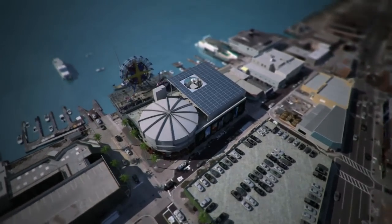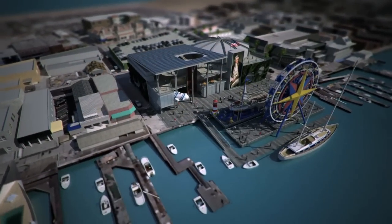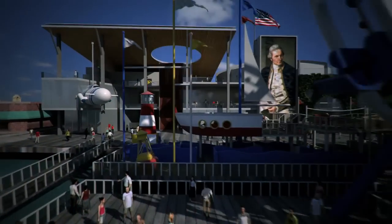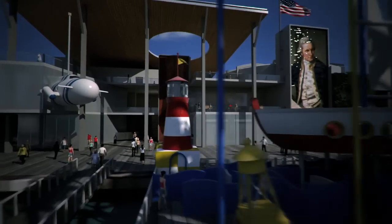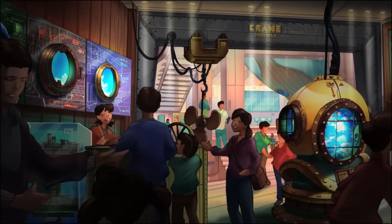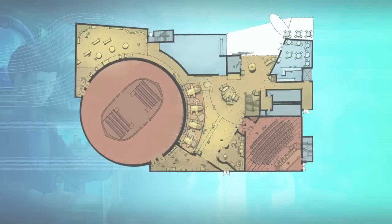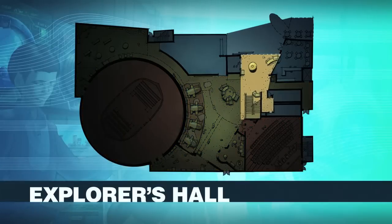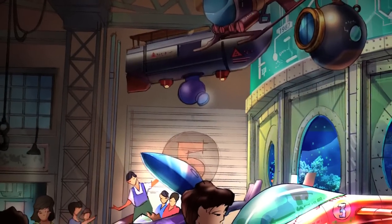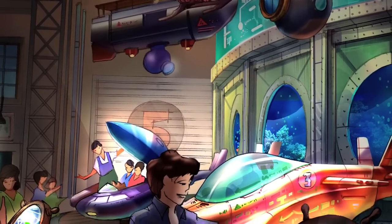Overlooking the bay, the iconic ExploreOcean building is a stunning new landmark on Newport Harbor's bustling waterfront. The Grand Entry Plaza is a hub of activity, with tantalizing glimpses of the fun within. Entering beneath an immense freight gantry, you'll find yourself in the Explorer's Hall, the launching point for your aquatic adventure. From this thriving crossroads, you choose from a dazzling array of nautical experiences.